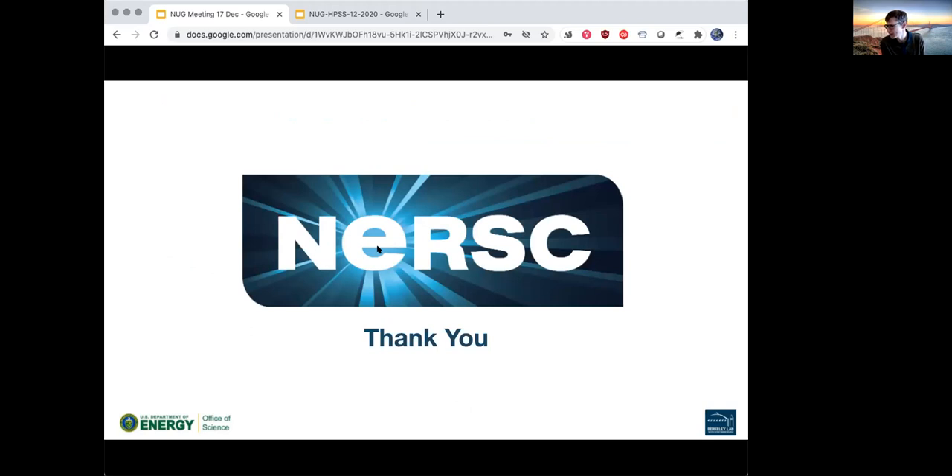That brings us to the top of the hour. Thank you all for participating. Nick might have a few minutes before needing to run off to the next thing, so we can continue chatting about HPSS briefly. We're recording this, so you'll be able to see the presentation again — we'll post a link to that and the recording on the web page afterwards. Thanks again everyone.